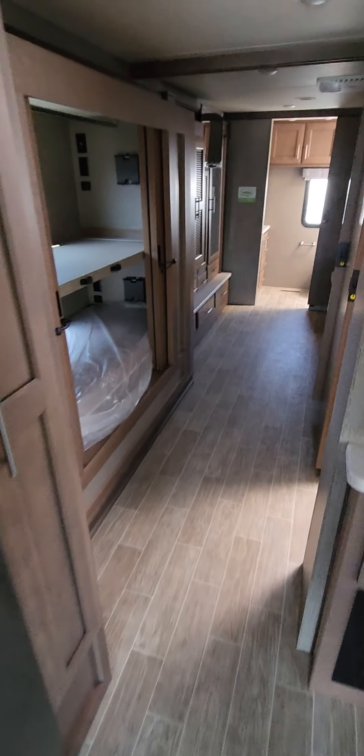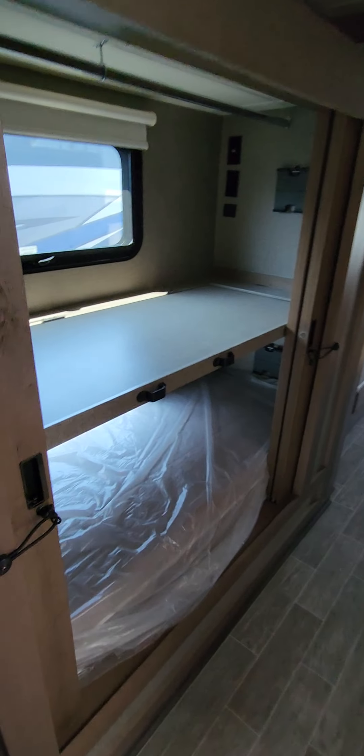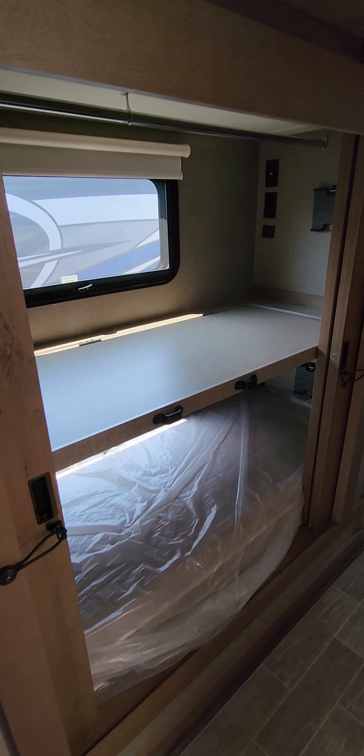Here's a look at the rest of the galley with all the cabinet space. Coming back here, you've got your bunk space, which is designed to also function as a closet — there's a closet rod already up in there. If you don't need this bunk space, you can fold it up, lock it into place, and use it as a hanging closet.